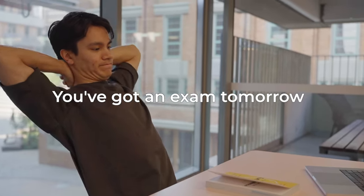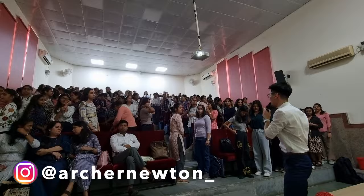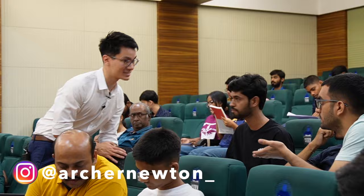You've got an exam tomorrow and you haven't even started studying yet — it's pretty much already too late. But what if we could master the skill of cramming hundreds of hours of study in less than 10 hours? The truth is you can do this, and I do this all the time as a learning coach